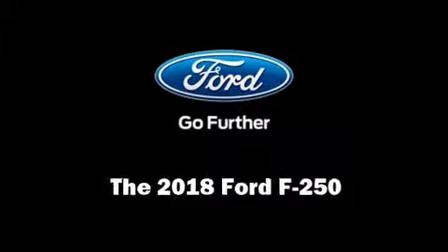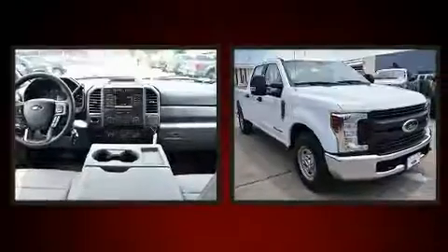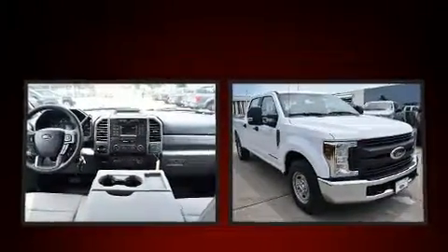Experience driving perfection in the 2018 Ford F-250. It features an automatic transmission, rear-wheel drive, and a powerful eight-cylinder engine.